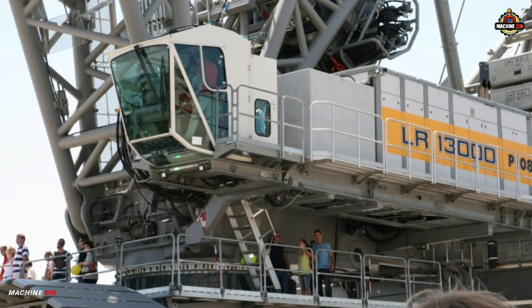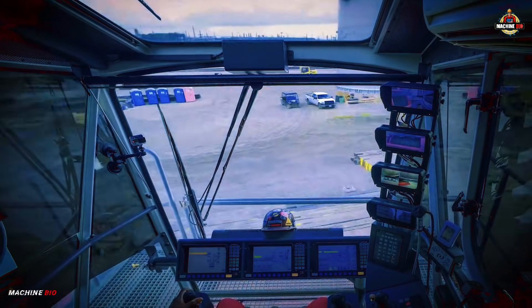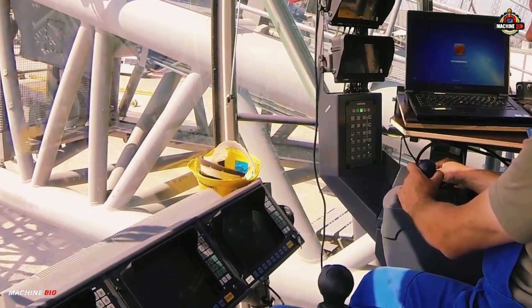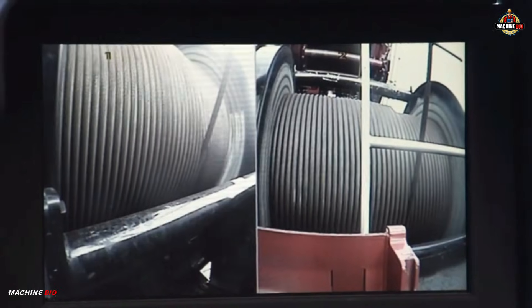Inside the spacious operator cab, the crane is equipped with Liebherr's Likon 2 control system, offering full control through three monitors and a built-in crane work planner. For safety, on-board camera systems provide live monitoring of all winches and the rear of the crane.